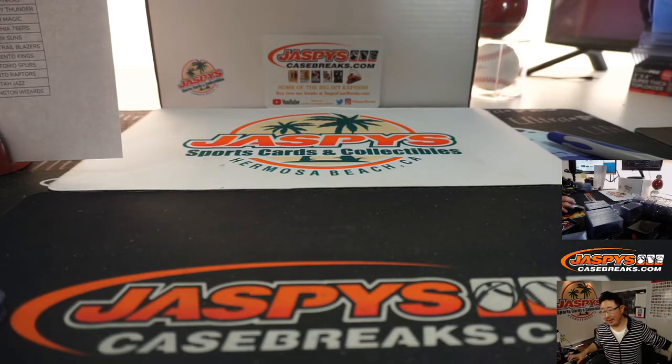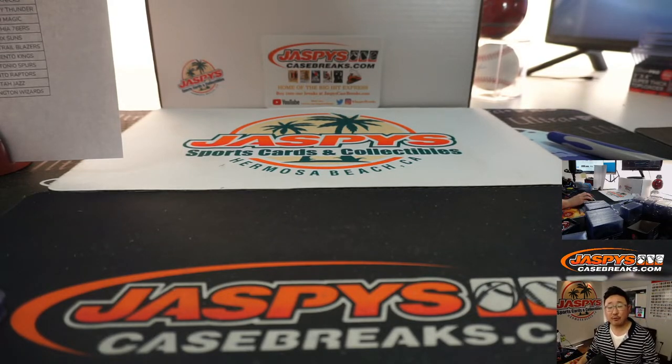All right, thanks everybody. Joe for jazbeescasebreaks.com. We'll see you next time for the next break. Bye-bye.